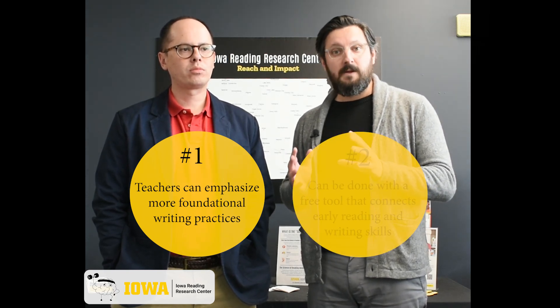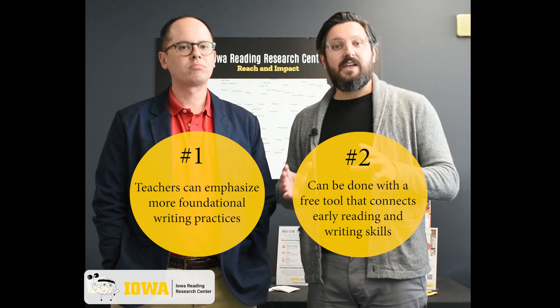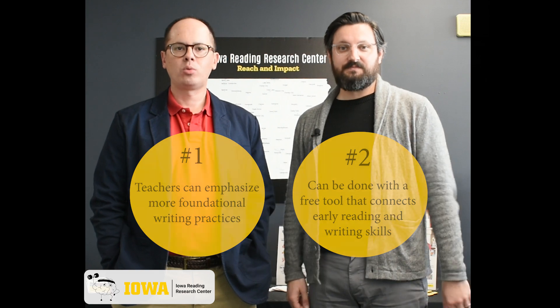And two, with this new Lifter tool, they can do so for free with an easy-to-use platform that connects both early reading and early writing skills.